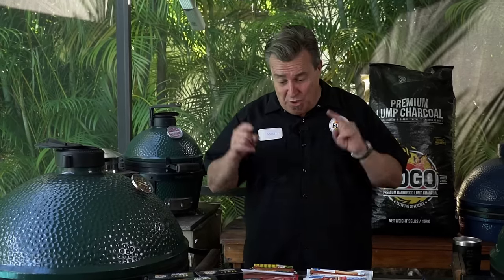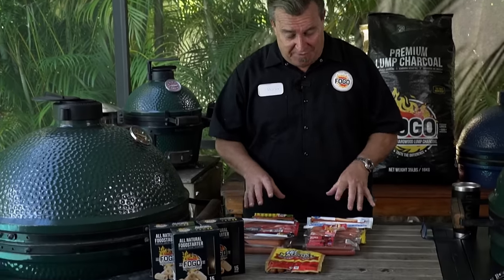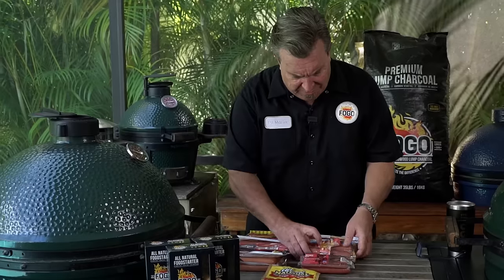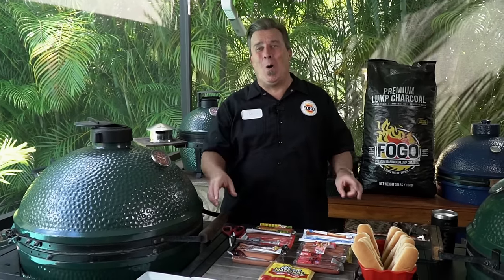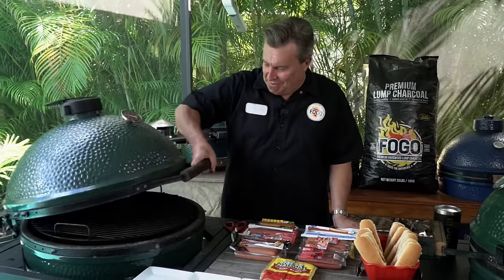I just want to repeat, we're using all beef hot dogs for this. They're all hot dogs except for the Oscar Mayers — they seem to be wieners. I guess we should have used that as our opening scene. Anyway, let's check on our fire.